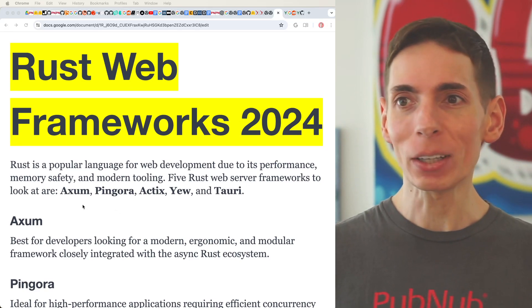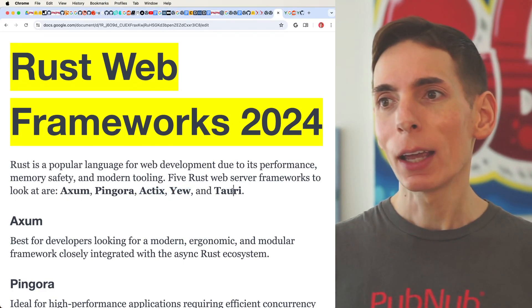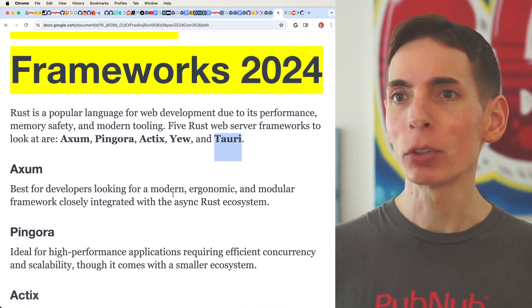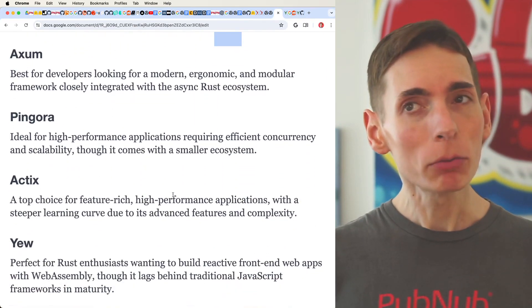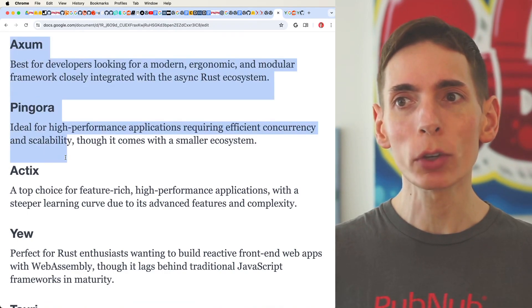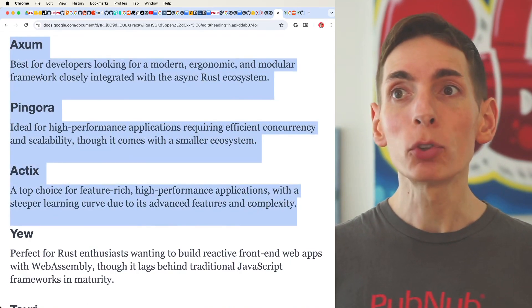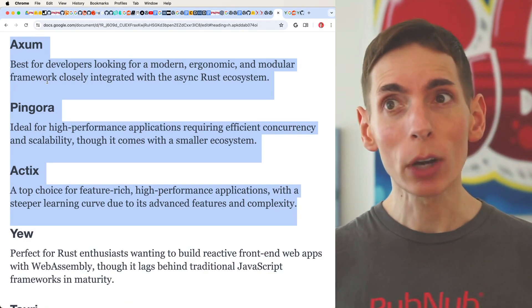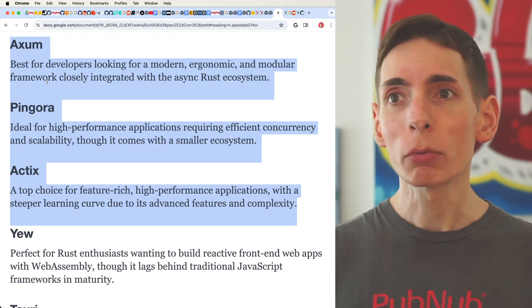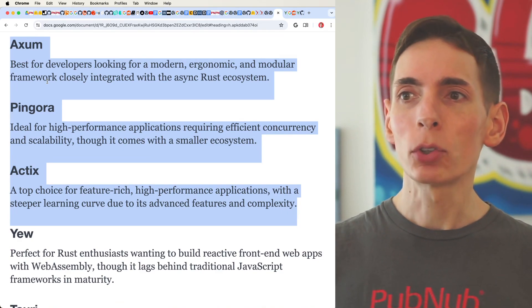Taking a look here, we've got Axum, Pingora, Actix, Yew, and Tauri. Between these five, the top three — Axum, Pingora from Cloudflare, and Actix — are going to be web server API focused. So you'll be focusing on building web server APIs using these three frameworks. These are web servers.